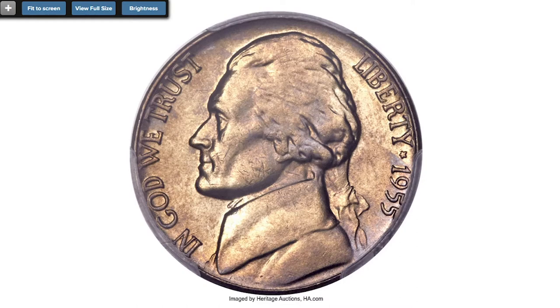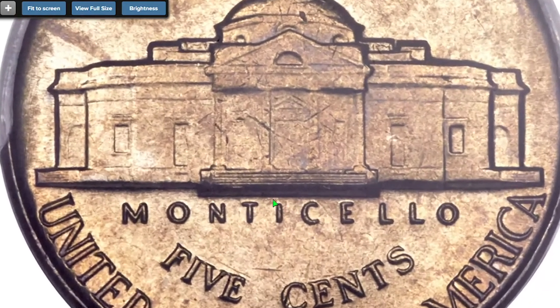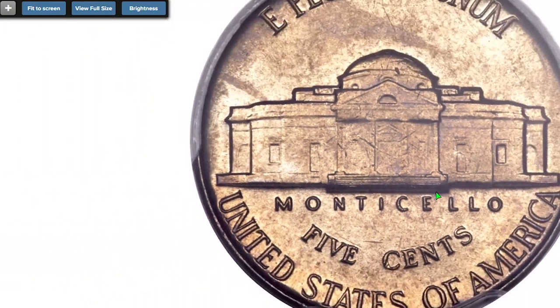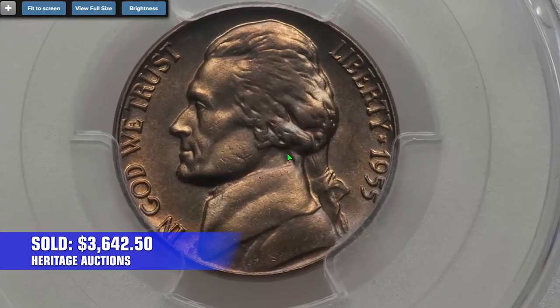Moving on to the 1955 nickel at MS66. Deep hues of apricot and champagne gold dominate this premium gem full steps Jefferson nickel, yielding to splashes of sky blue near the margins. As expected, each side is fully struck and wonderfully preserved with a couple of minuscule marks centrally. Sold on September 8th, 2016 for $3,642.50.